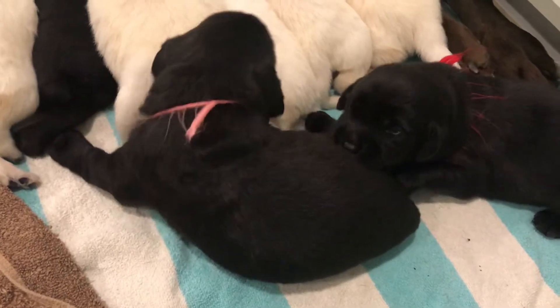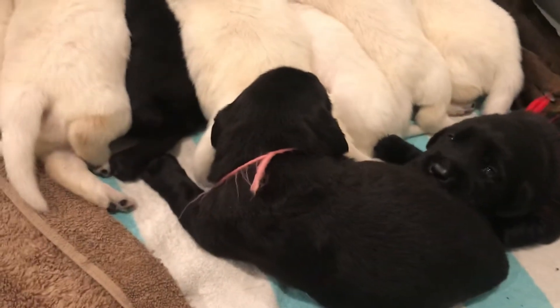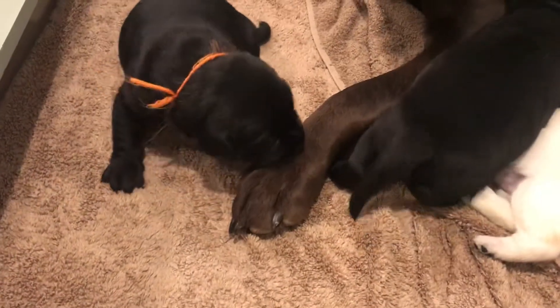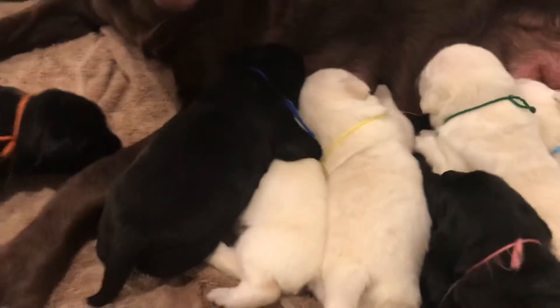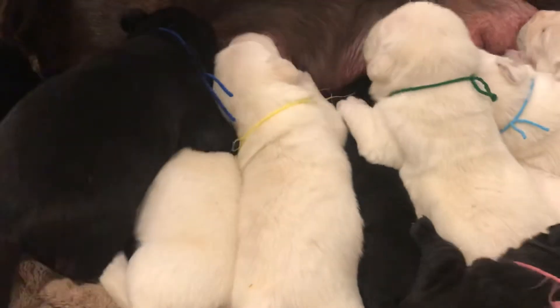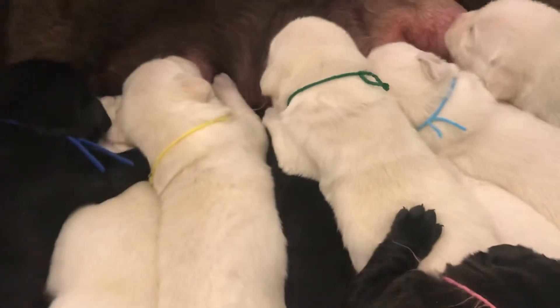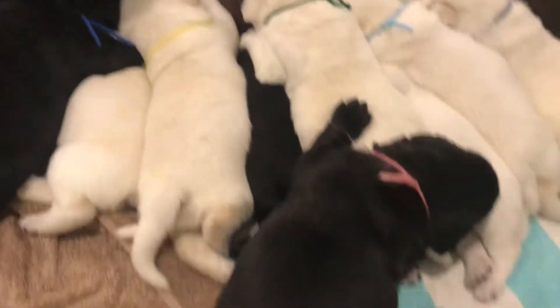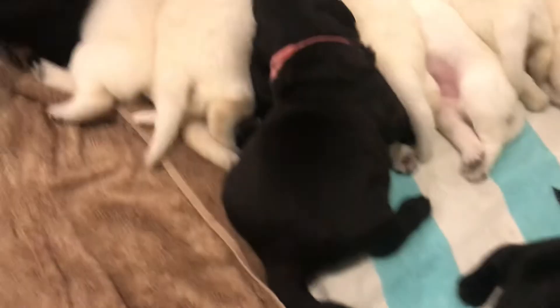This is red collar male. They have some really pretty little faces. Pink girl, orange male, blue male, blue colored black male. Bailey has four yellow girls and three yellow boys, two black females and three black males.